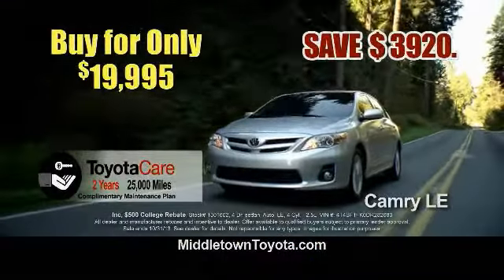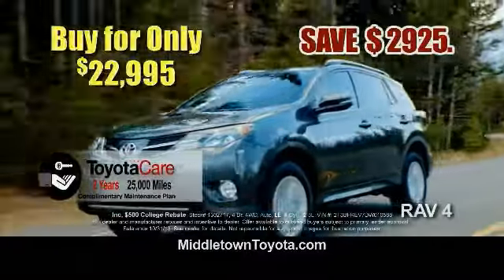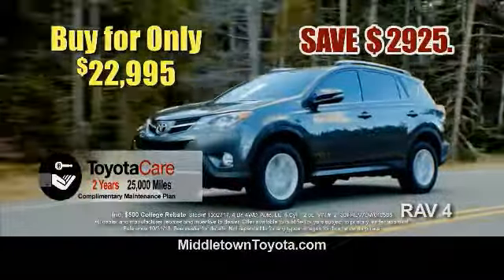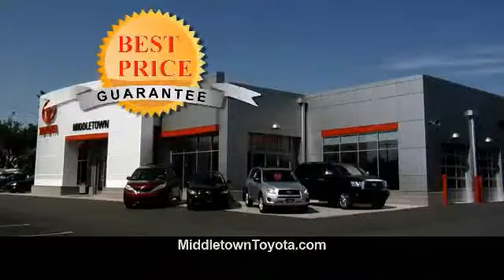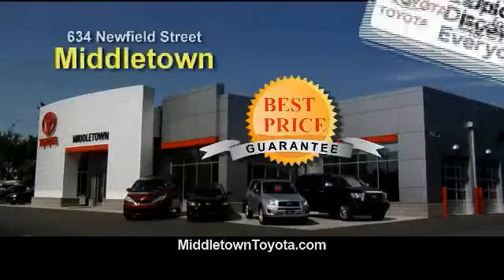Save $39,000 off MSRP on a new Camry — buy for only $19,995. Or save $29.25 on a new RAV4 — buy now for just $22,995. Plus, with our best price guarantee, we'll meet or beat your best offer or give you $1,000. Middletown Toyota: you pay what we pay and save.